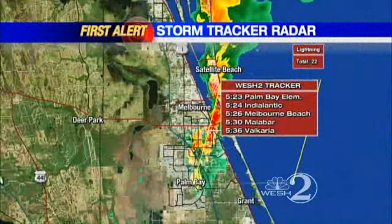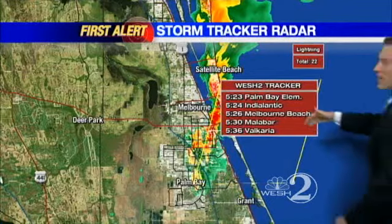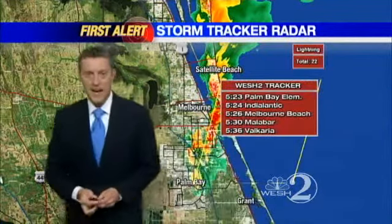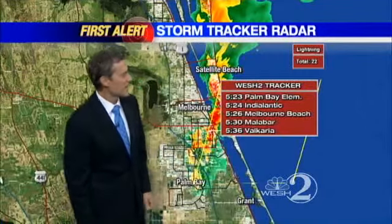We have been able to get away with no severe thunderstorm warning, some lightning, but fortunately a lot of heavy rain over where those lightning strikes are. So hopefully we don't have any new fires to tell you about come evening tonight. There's a look at the heavy storms moving out of Melbourne now on our storm tracker radar, headed toward Valkyria, Malabar around 5:35-5:45, Indian Harbor Beach as well by about 5:25, with gusty winds, heavy rain, and lightning on the way.